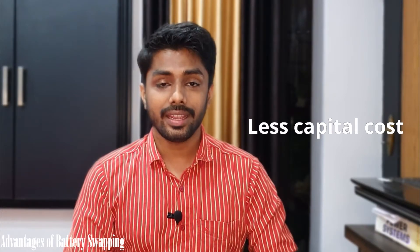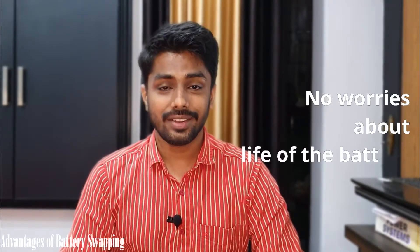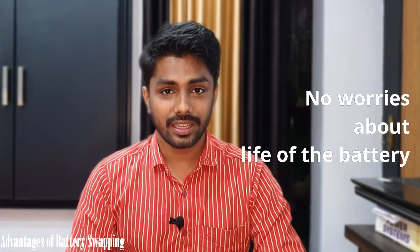For an EV owner, the capital cost of the electric vehicle reduces drastically. There is no waiting time for charging. The availability of more swapping stations reduces range anxiety — the driver need not worry about the range of the car, the distance traveled, or the time to wait for charging. The life of the battery would not be a concern for the EV owner, as the swapping station operator follows best practices to enhance battery life.